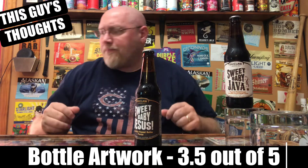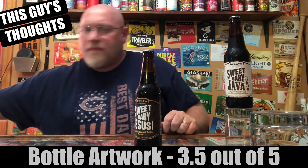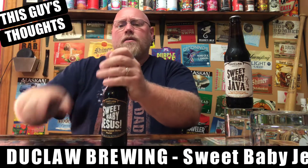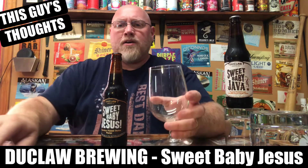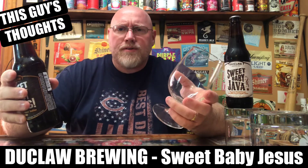I have not had either one of these before, and I don't know a whole lot about them. Let me grab the bottle opener and go ahead and get a pour on it and see what it's all about.